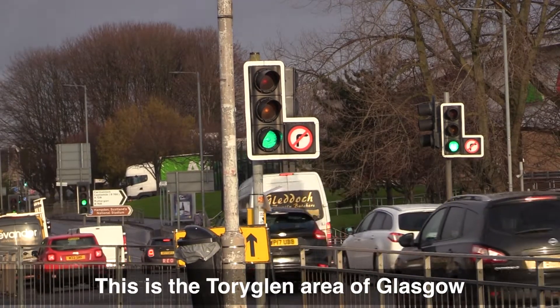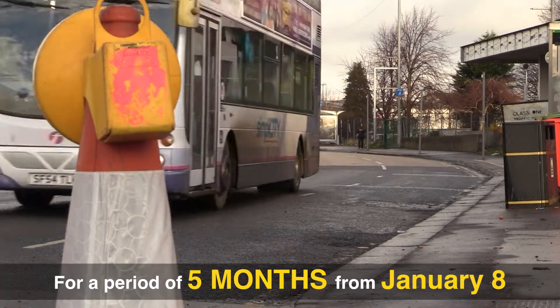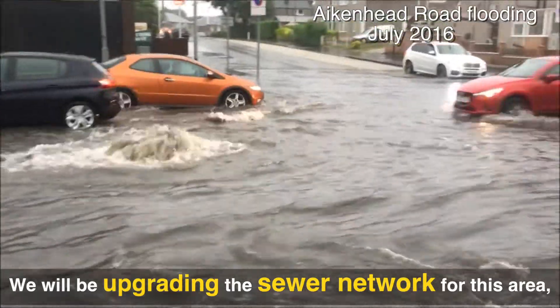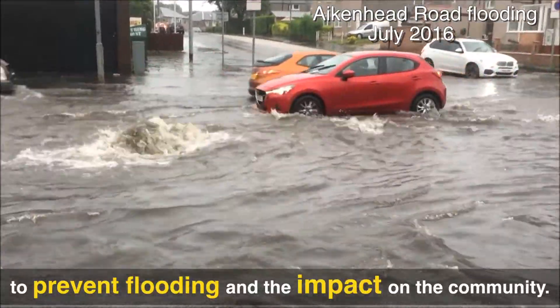We're here today in the Torrey Glen area of Glasgow. For a period of five months from the 8th of January, we're going to be upgrading the sewer network in this area. This work is really important to prevent flooding and the impact that has on the local community.